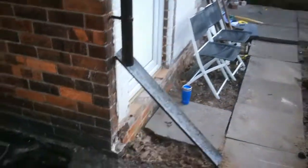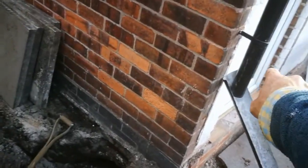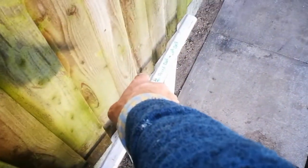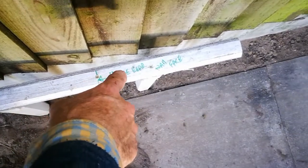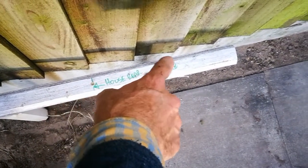Surprisingly, it's there. What I did was extend the line across — and it's there. So, house rear wall face — it's that face.